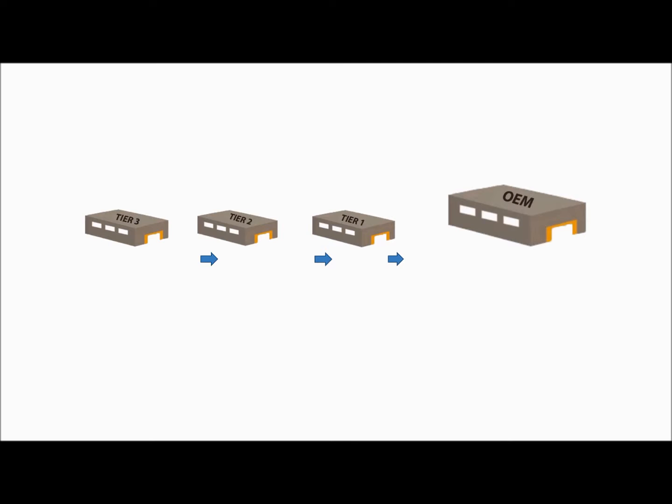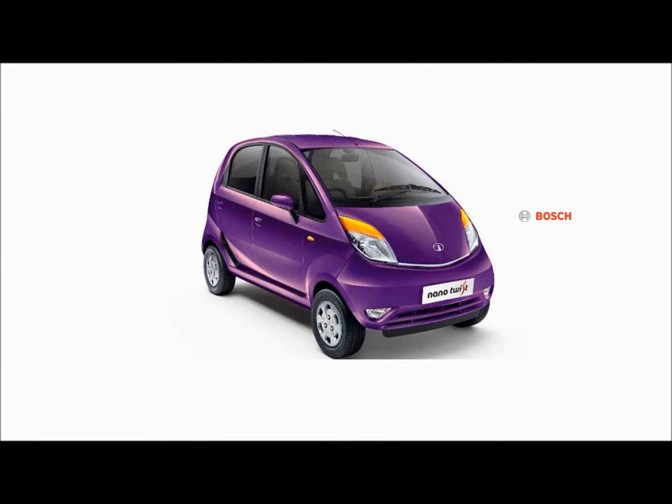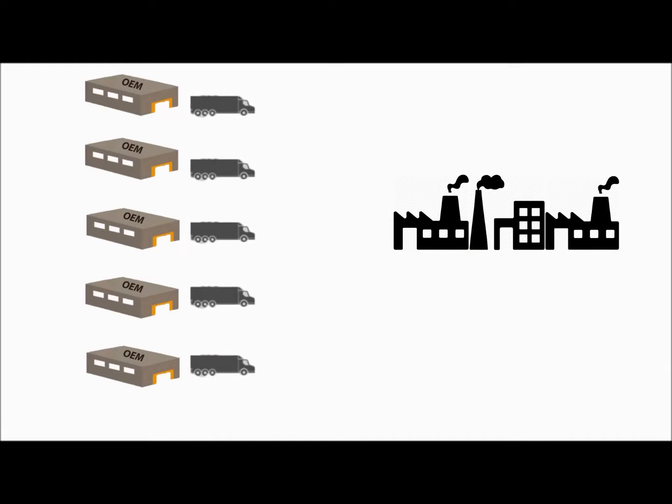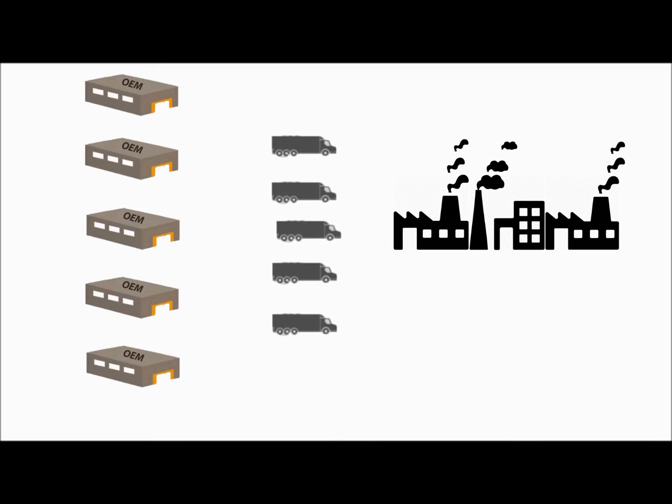Tata Motors does all the sourcing from OEMs who are categorized as proprietary suppliers. As proprietary design partners, Tata Nano also uses in-house design components and systems sourced from suppliers with strong process capabilities. Together, the proprietary and in-house design suppliers provide over 2,000 parts from over 175 suppliers. The OEM supplies parts to the factory for assembly and subsequent production of Tata Nano cars.